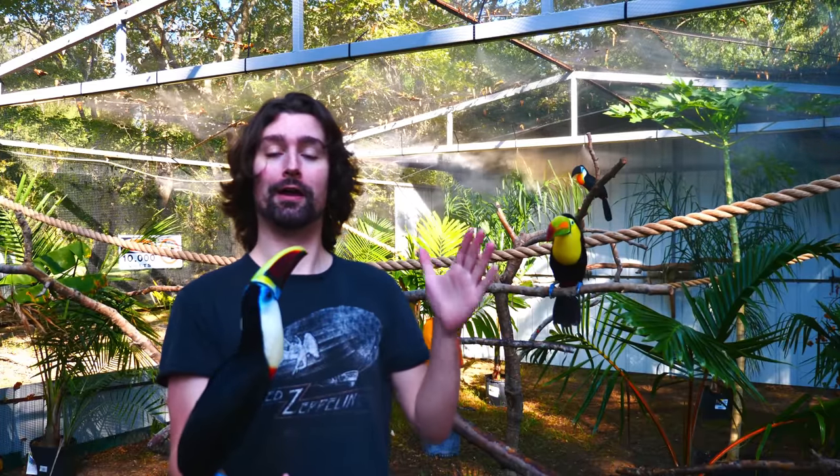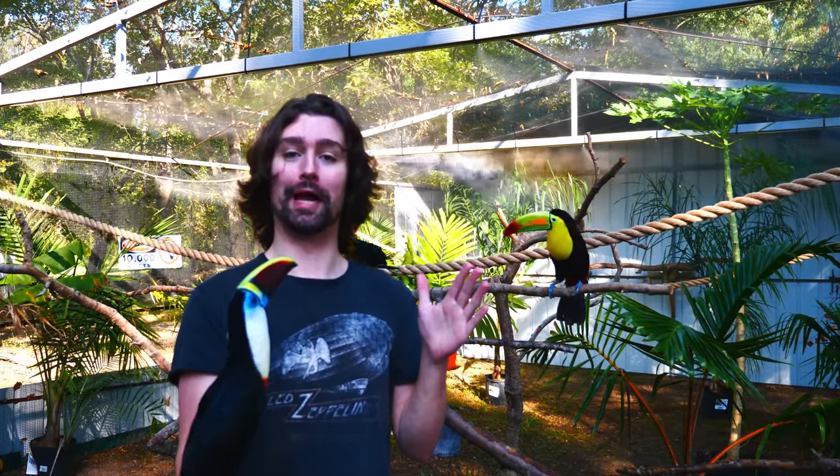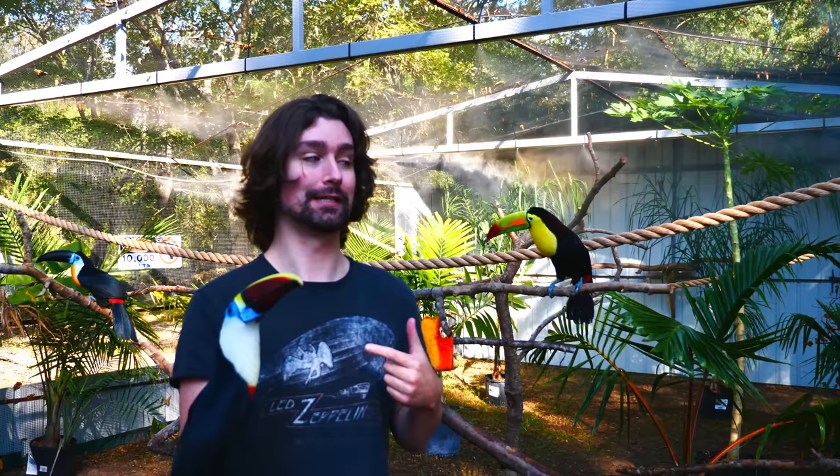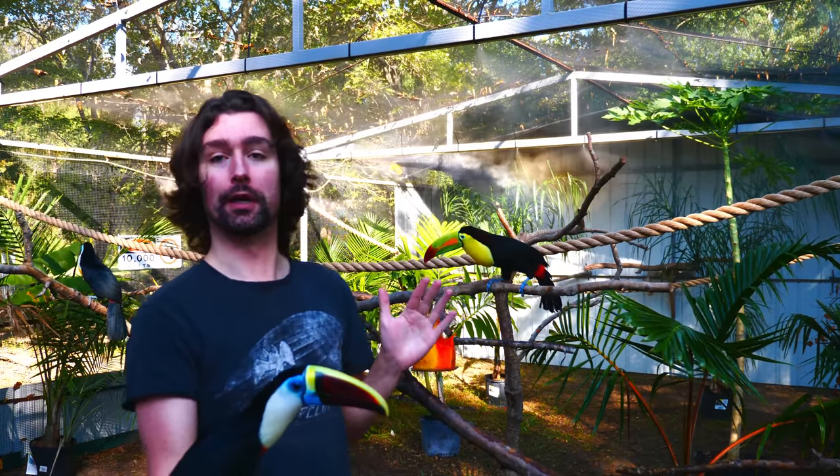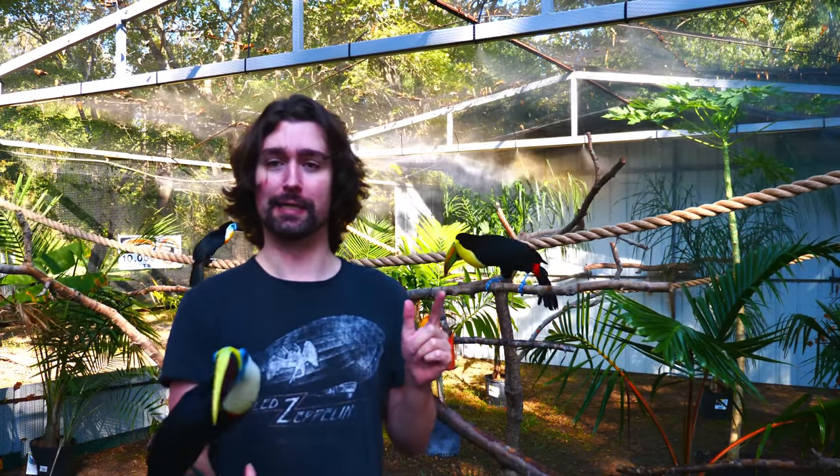I built this massive 800-plus square foot aviary just for these guys, complete with plants and perches galore, enrichment all over the place. Today we're going to be taking our very first tour of it.